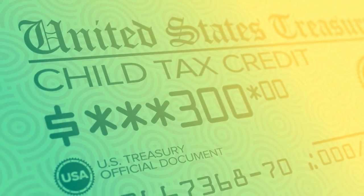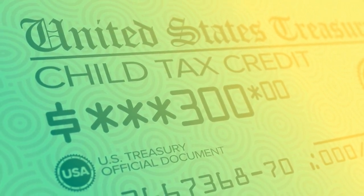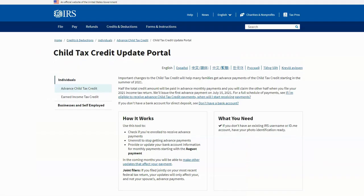I walked you all through the child tax credit update portal and showed you how I updated my bank account information to receive my direct deposits. So I'm here this month in August to give you guys an update to tell you what happened.